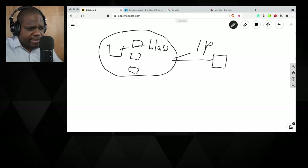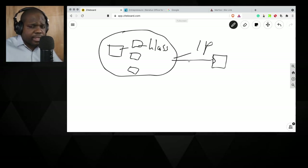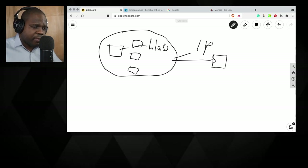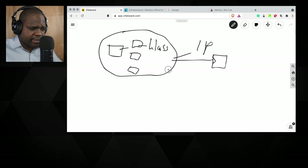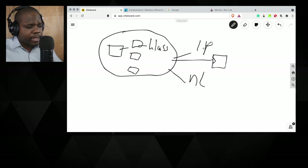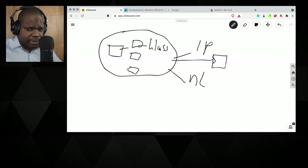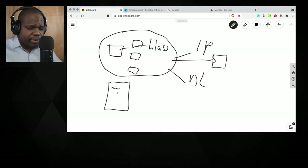You can register here, but if you want a trademark for all of Europe, that's a different process — we will talk about it in a different live stream. For now, we are focusing on the part where you are in the Netherlands, or your customers are in the Netherlands, and you want to register your trademark and know how it works.